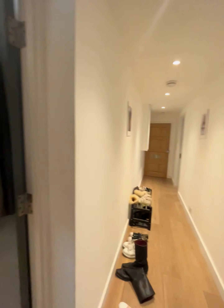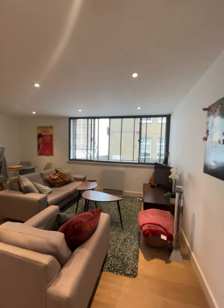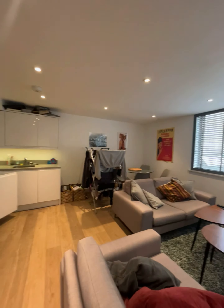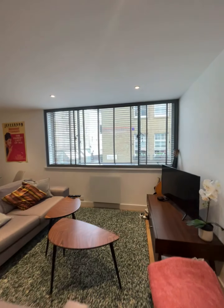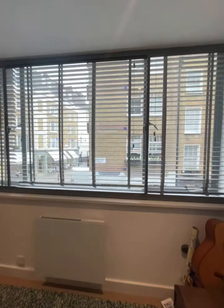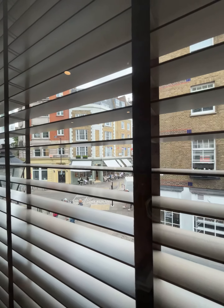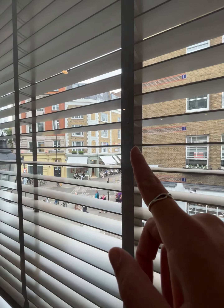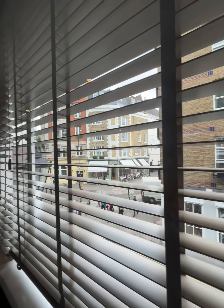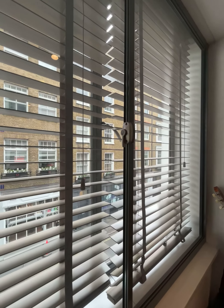Coming from the door on the right-hand side you have the reception room with really nice large windows overlooking Shelton Street. Over there is Tower Street, which takes you up to Seven Dials. You're right on the edge of Covent Garden here, so it's a really nice location.